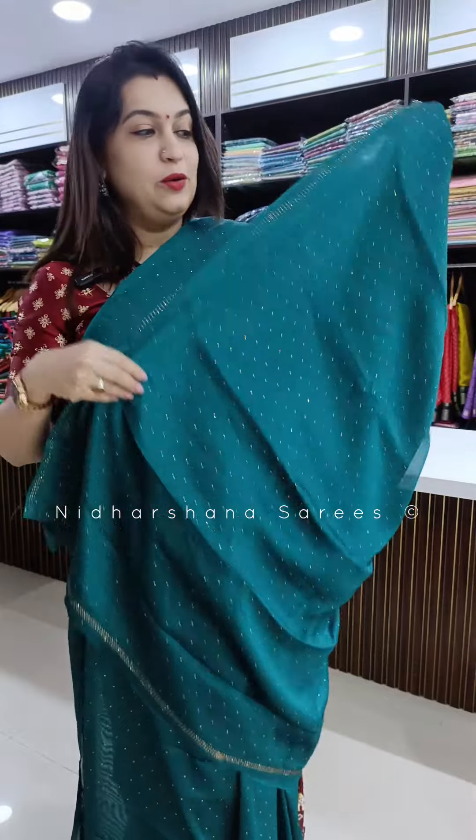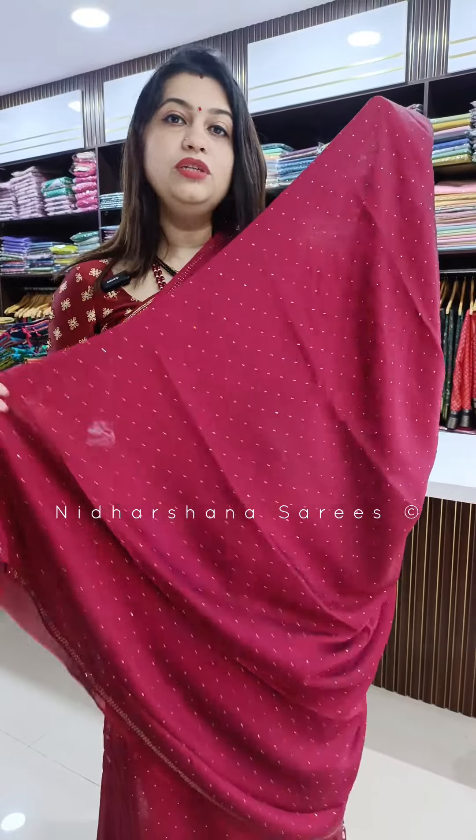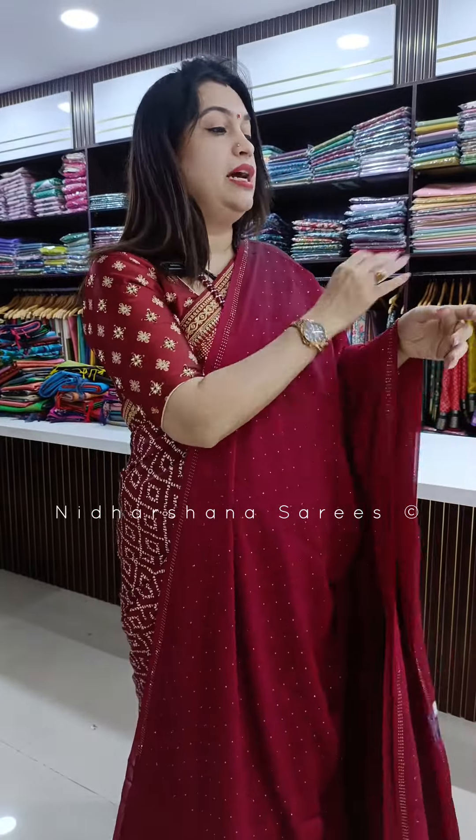The third color in this catalogue is a beautiful teal green color, with the pallu and matching blouse piece for the saree. The last color is a beautiful maroonish pink — or beetroot color, I can say — with a beautiful pallu. It's a very flowy material, easy to carry, and it teams up with a beautiful blouse piece.